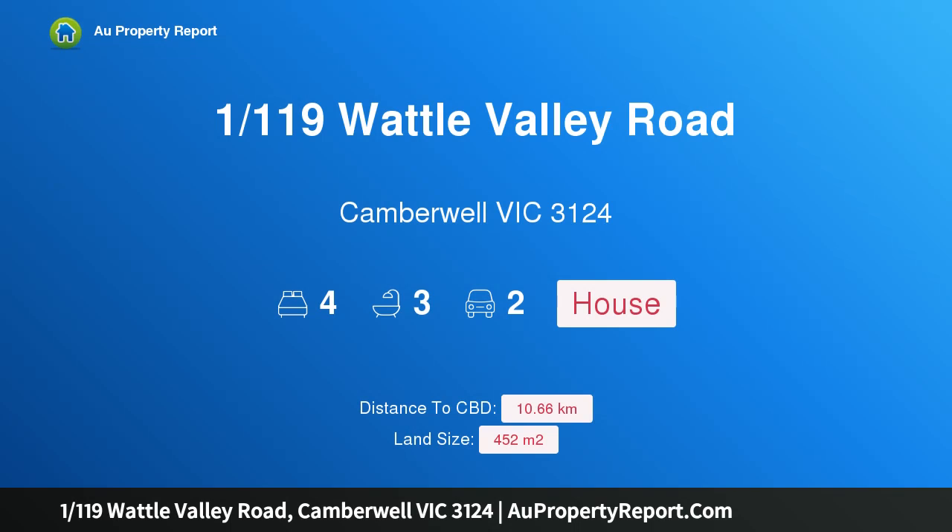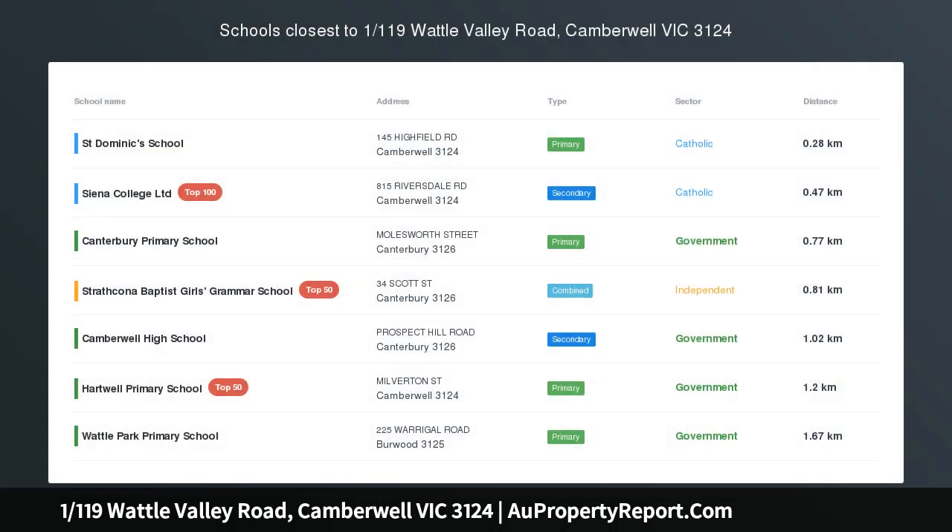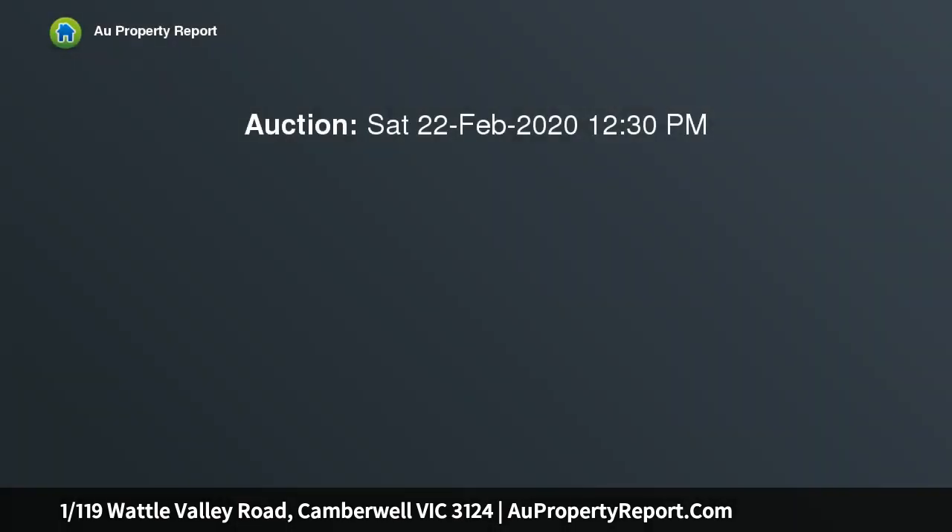Hi, I am glad to introduce property 119th Wattle Valley Road, Camberwell, Victoria 3124. Near new luxurious town residence, part of a boutique complex of only five.